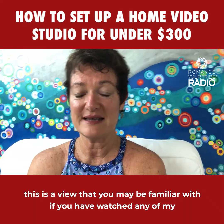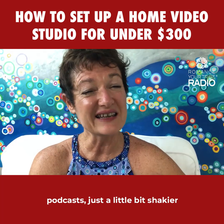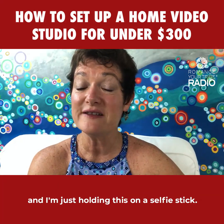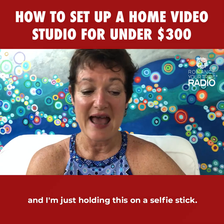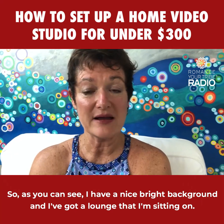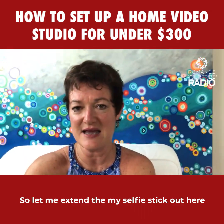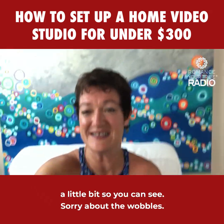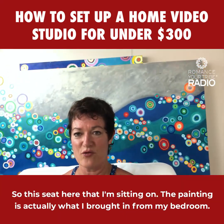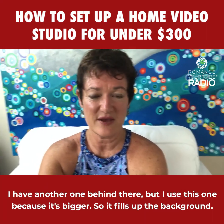At the moment this is a view you may be familiar with if you've watched any of my podcasts. Today it's a little shakier because I'm using my iPhone on a selfie stick rather than my normal format. As you can see, I have a nice bright background and a lounge I'm sitting on. The painting in the background is one I brought in from my bedroom — I use it because it's bigger and fills up the background nicely.